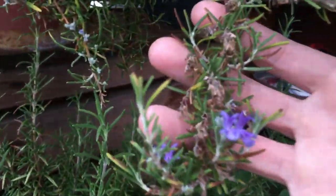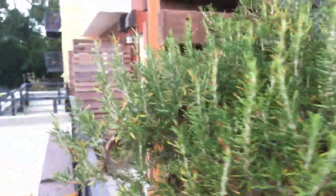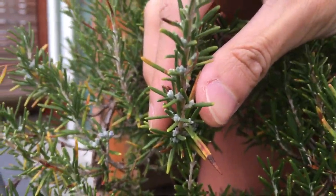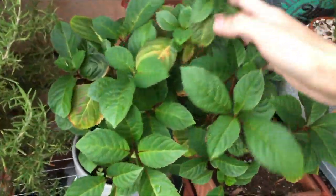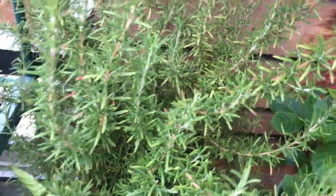As for the rosemary, I think last week I showed you these flower buds over here. At the other part of the plants, you can see more flower buds forming. And down here there's actually a few flowers that have already opened. And then over here, you can see a lot more flower buds forming.